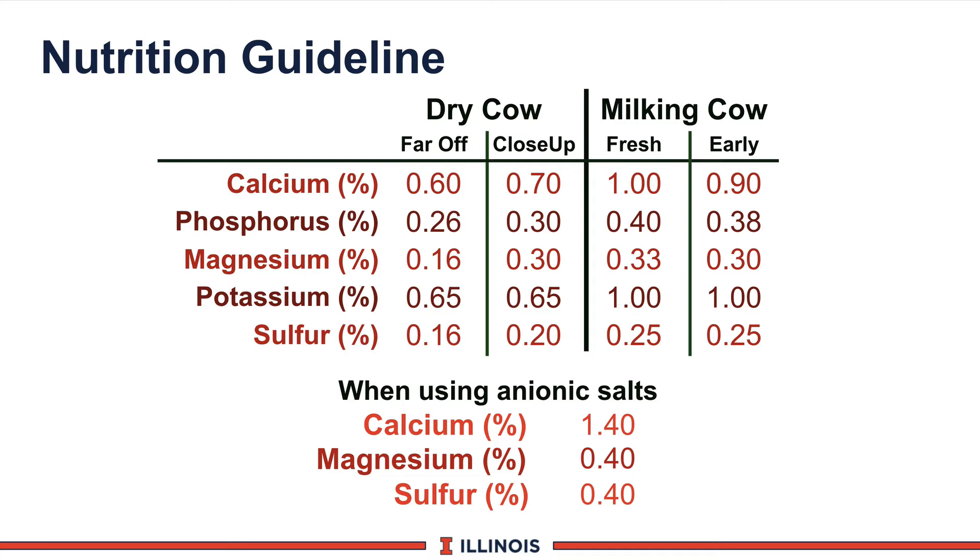When we start looking at anionic salts or anionic products, our calcium numbers, magnesium numbers, and chloride and sulfur numbers will go up as well.